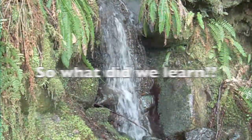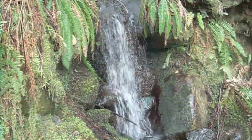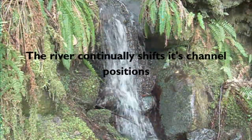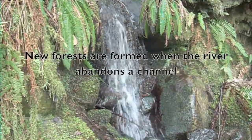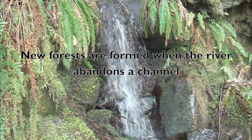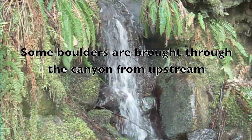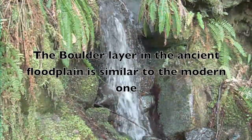What have we learned today? Small logs and branches are considered flotsam. Look for scars on the shoreline. The river continually shifts its channel positions. New forests are formed when the river abandons a channel. Some boulders are brought through the canyon from upstream. The boulder layer in the ancient floodplain is similar to the modern one.